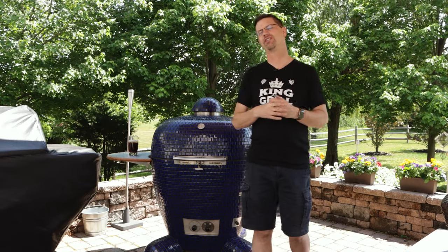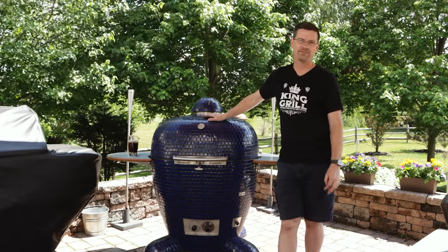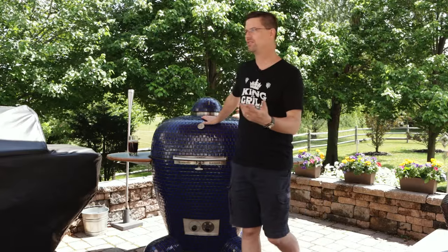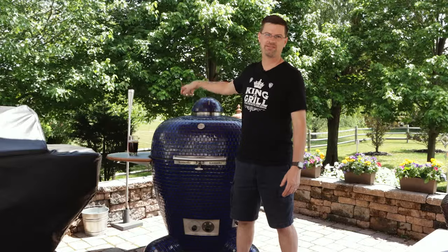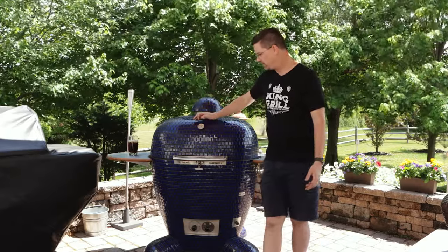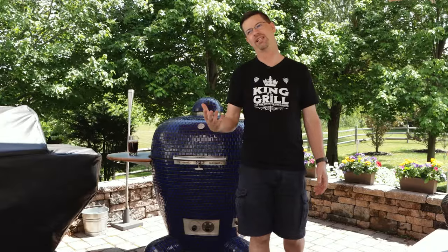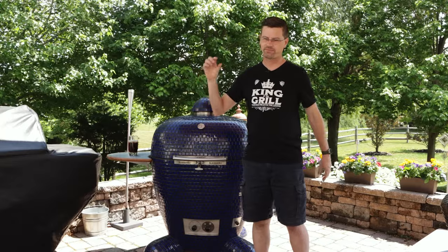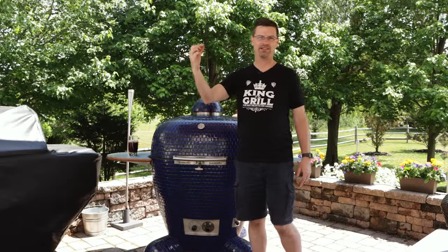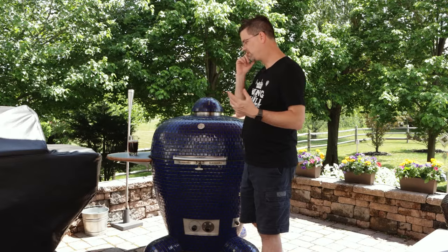Don't cut corners on lump — you're going to regret it. Another tip: get yourself a digital pit probe and a good thermometer. I have the ThermoWorks Smoke X4, which has a pit probe I put right on the grate plus three other probes. You can cook off the dome thermometer, but you'll get better results cooking off grate temperature. You can also get the Meater Plus — they have a single and a four-probe version. That wireless probe measures both the meat temperature and the pit temperature, and it works on a rotisserie.